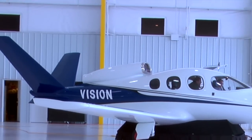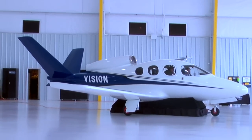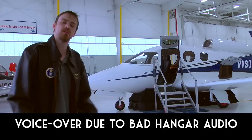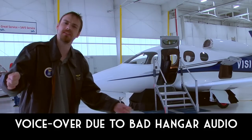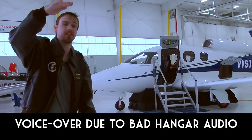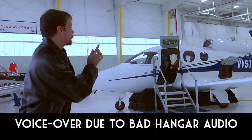Do you remember the cartoon the Jetsons of the 1960s where everybody flew around in a jet transport? Well, essentially this is what you're looking at, but in 2016. I'm having to do voiceover due to the bad audio that was in the aircraft hangar, but essentially what you're looking at is a new class of airplane called the Very Light Jet.